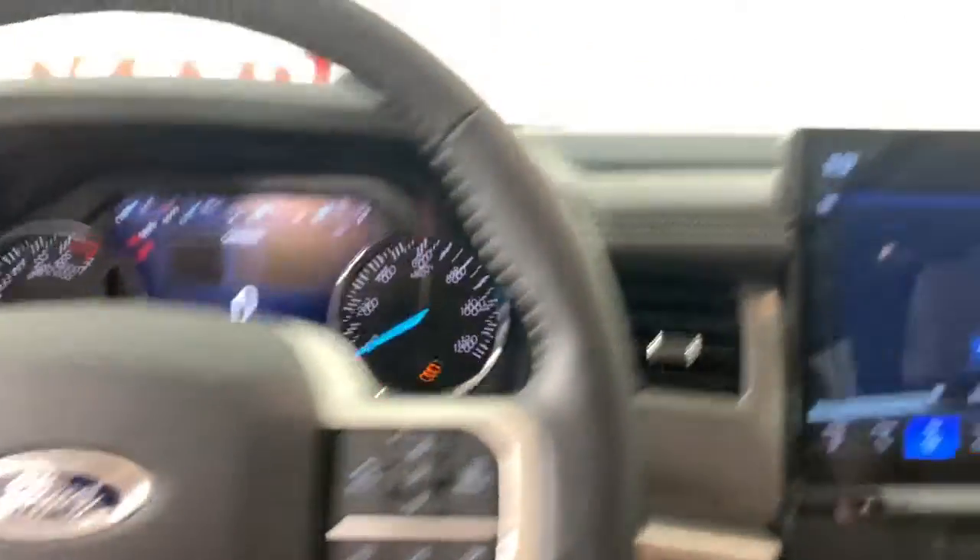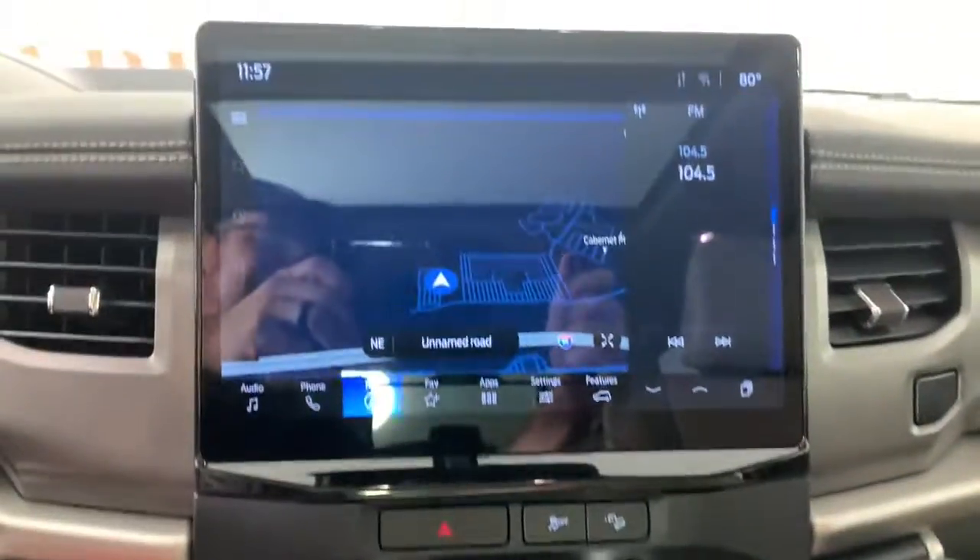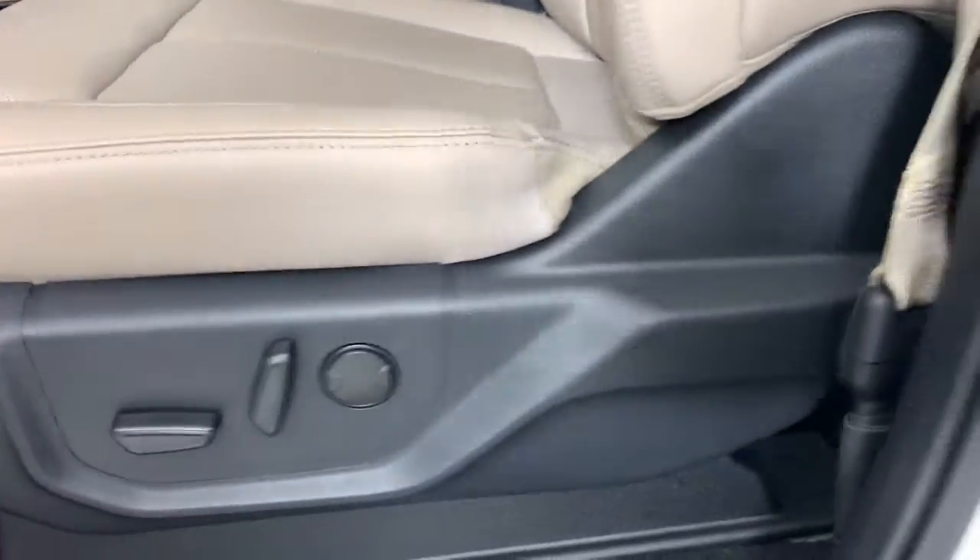The following are some of this vehicle's highlighted options: panoramic roof, navigation system, keyless entry, satellite radio, power lift gate, third row seat, rear AC, power driver's seat, alarm, and dual zone AC.